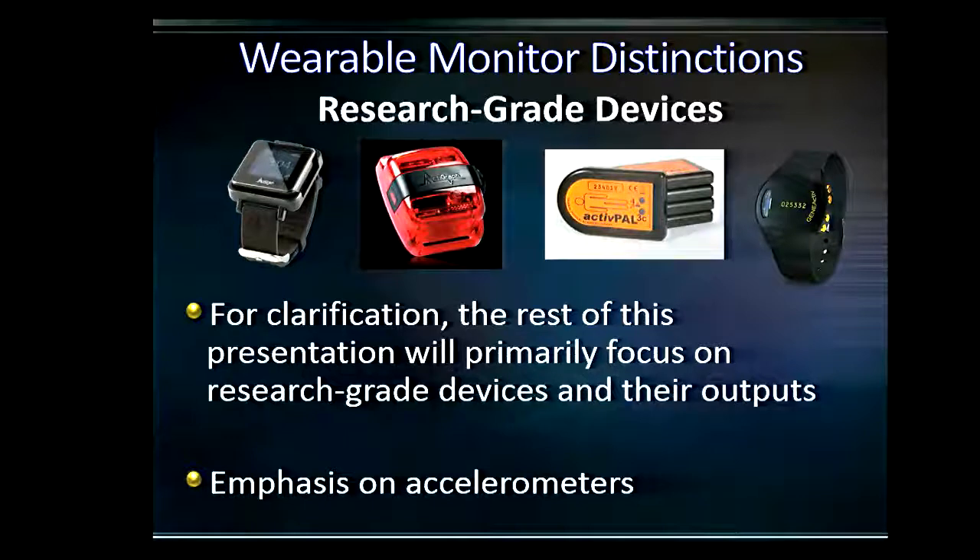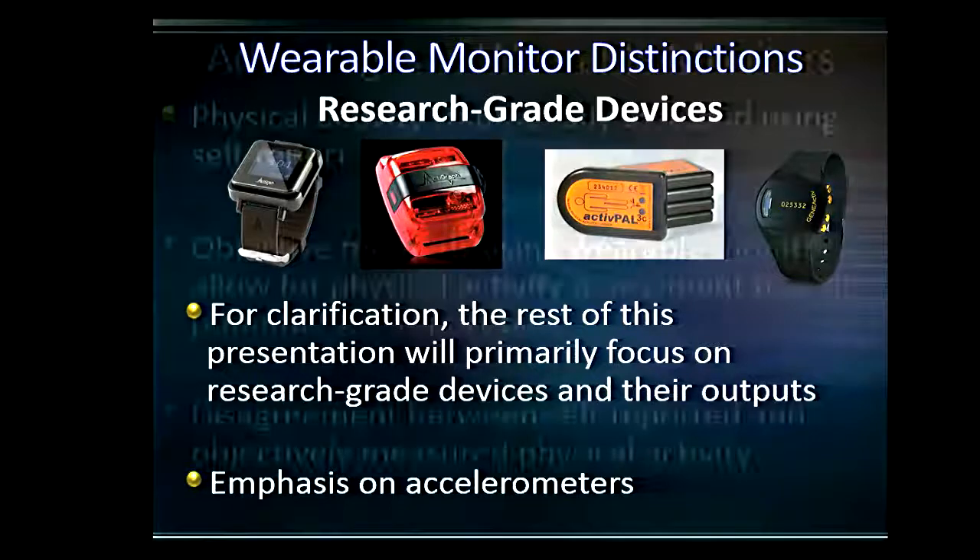For the purposes of this presentation, I'm going to focus more on research applications — research devices similar to the GenActive and the ActivePal. Particularly, we'll focus on accelerometers and their application in measuring physical activity.